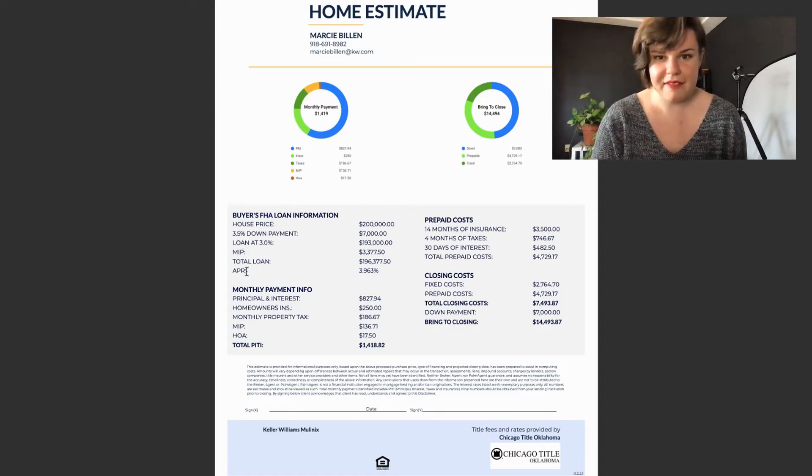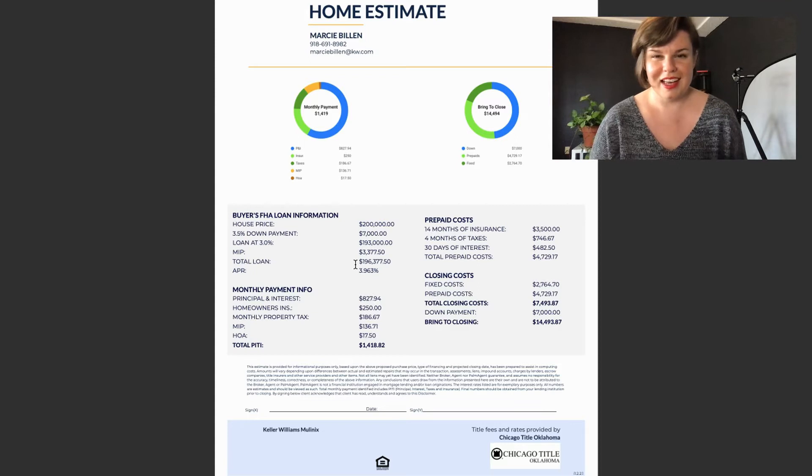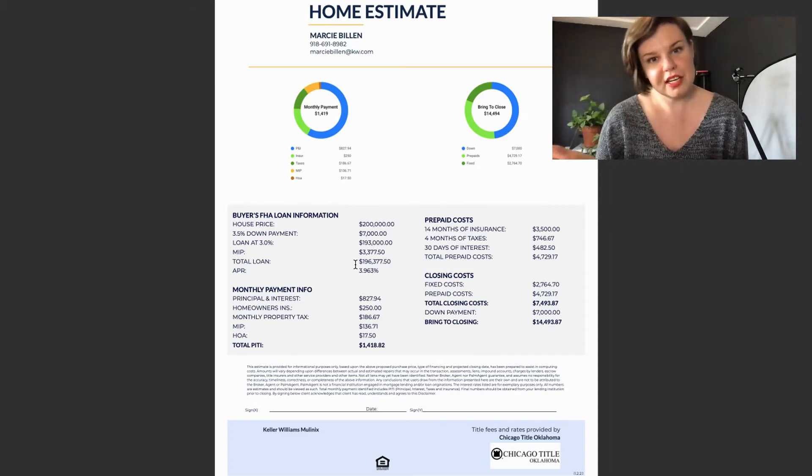Next we have the APR, which actually reflects the mortgage interest rate plus other charges. I'm trying to give you an overview of what's going on with a specific loan so that you're not walking into this blind. I think it's really good to get an overview before you start putting offers in on a house.